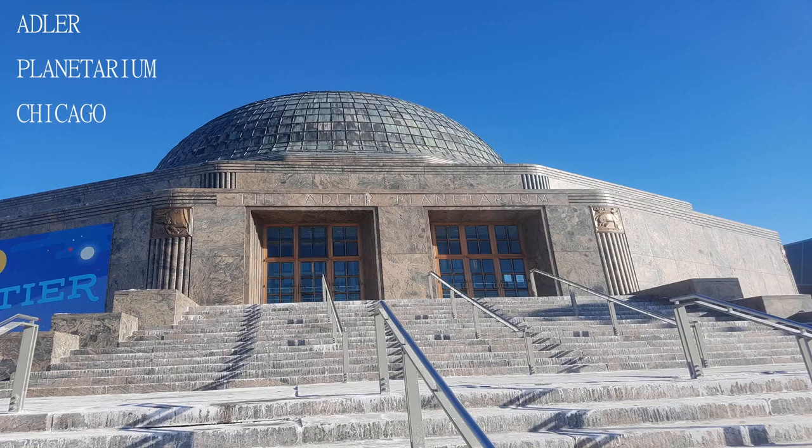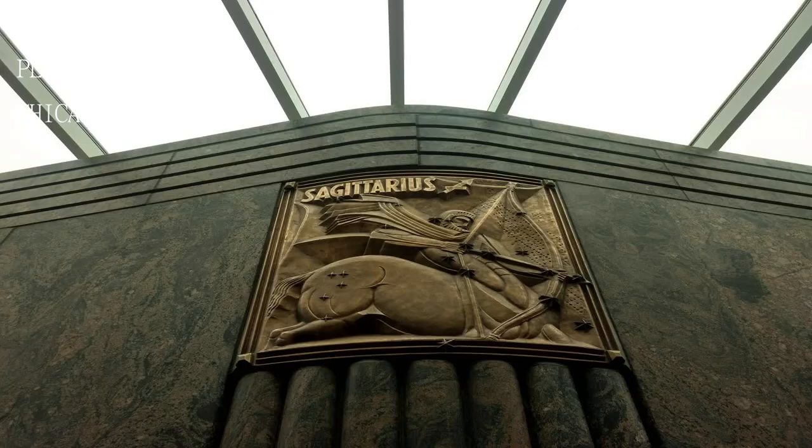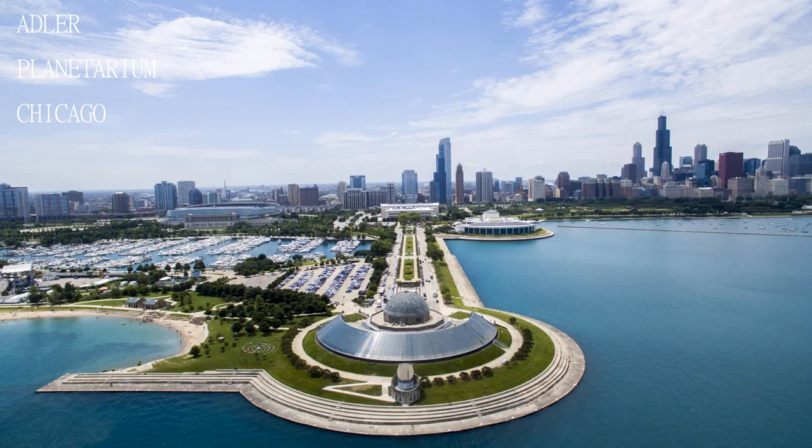Welcome to another exciting edition of Travel Guide. If you are new here, consider subscribing. Today we will be visiting the Adler Planetarium in Chicago.